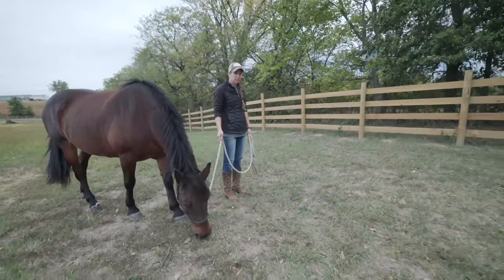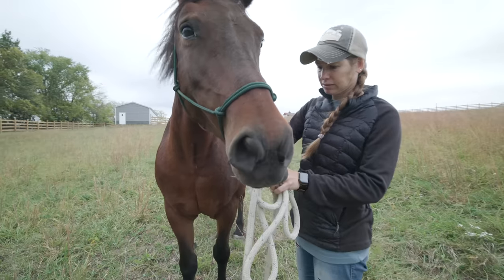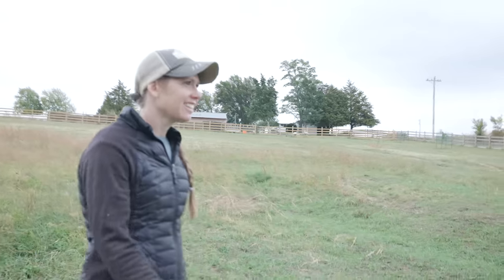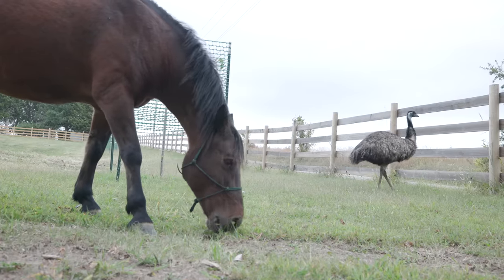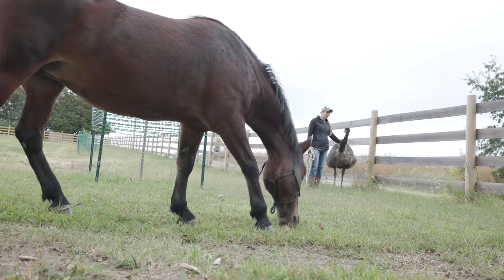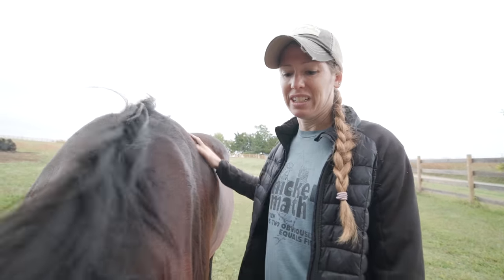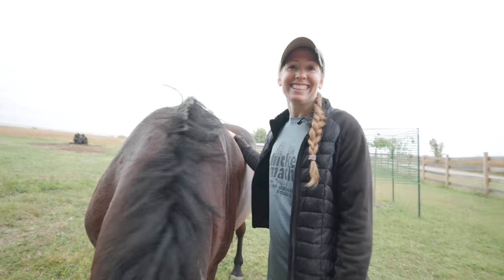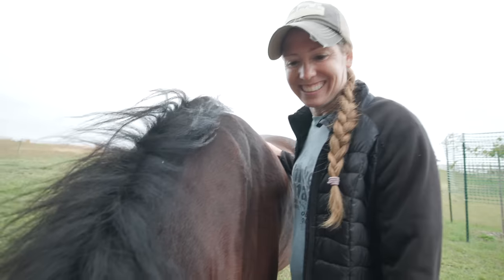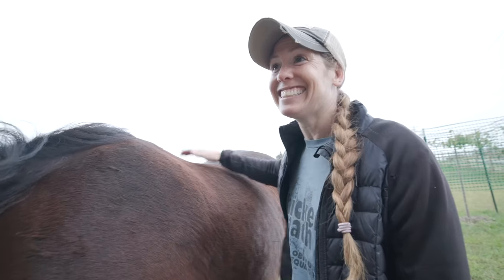We thought we'd try letting her off the lead rope. She is more interested in eating than the emus right now — not like the other day when she was chasing them around. Even when she's been close to them she'll keep an eye on them but she's not too concerned. We're going to try letting her off. I'll leave her head collar on just in case, but I think it might be okay. So far it's been good today.